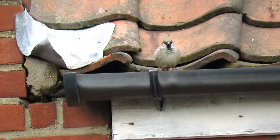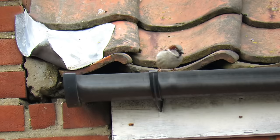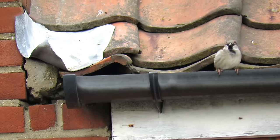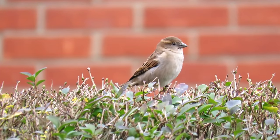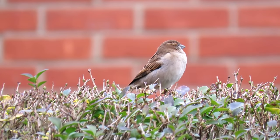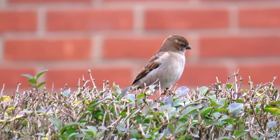The house sparrow recently came in at top place in the UK Big Garden Birdwatch, and there are thought to be more than 5 million pairs in the country. So it might come as a surprise that these noisy, gregarious little birds are less than half as common as they were in the late 1970s.